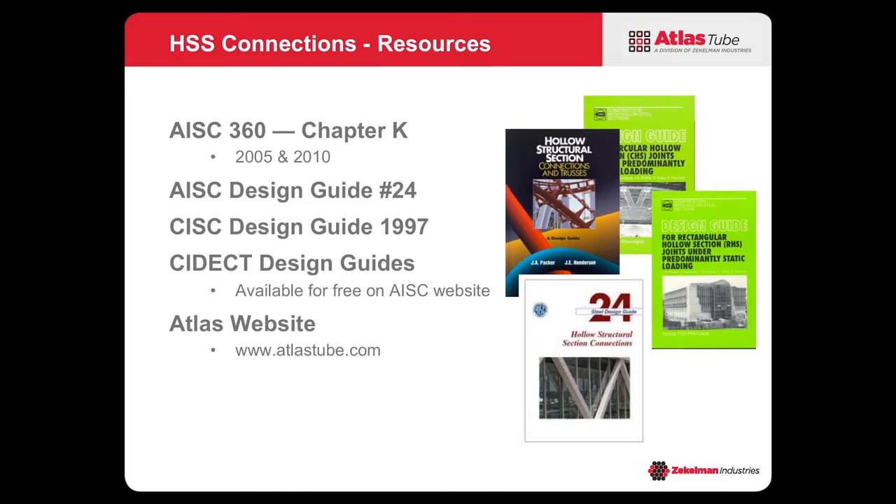The CIDEC design guides — these green books available for download off the AISC website — are an excellent resource, but they're very Eurocentric, based on the Euro codes in Europe. You have to dig through the differences between the Euro code and American and Canadian codes, but they're based on excellent information. And of course there's the Atlas website — I encourage you to visit it regularly as we continue to update it as a resource for connections and hollow structural sections.